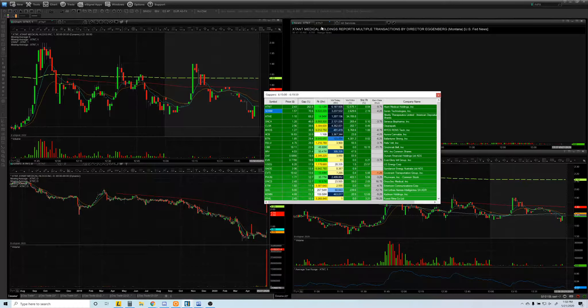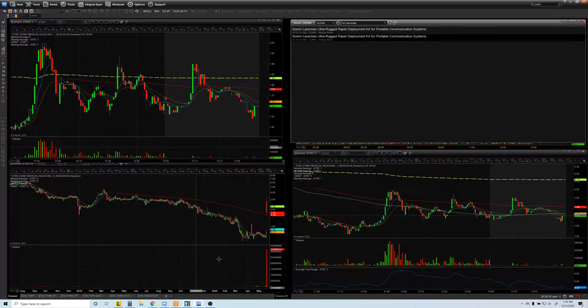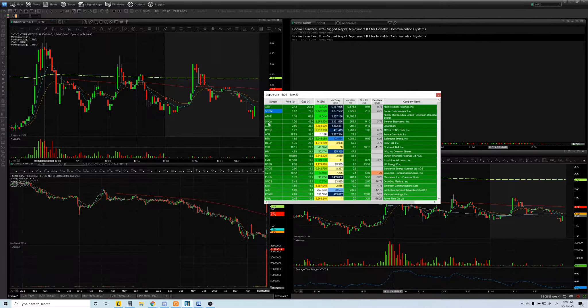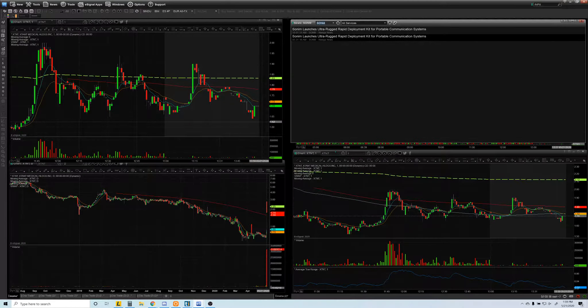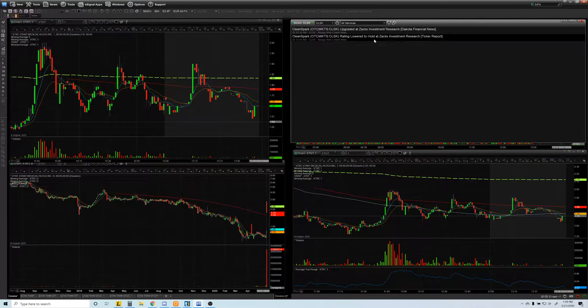We had SONM on watch — it had news. Then we had ATHE and CLSK, which were the ones I was watching. CLSK had lower float but more volume at that time, which made it more interesting to me than SNCA, and it was a bit more expensive than SNCA. ATHE also had news, and CLSK had news as well — so these were the four stocks I was watching.